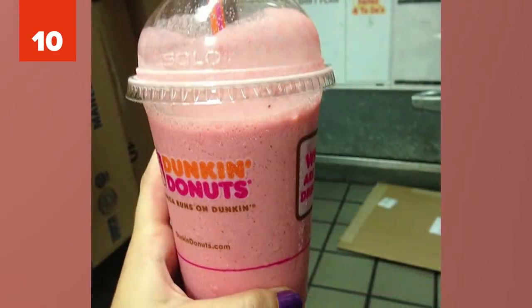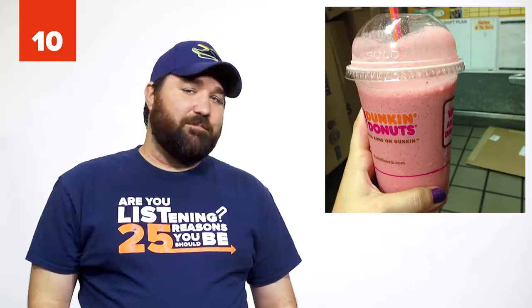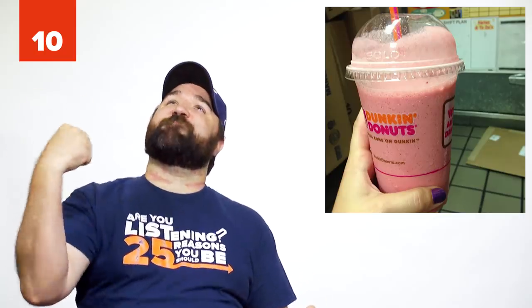Number 10: The Captain Crunch Coolada. Are you looking to cool off on a hot day? Go to Dunkin' and order a strawberry coolada with a shot of blueberry, raspberry, and cream. You'll be transported to your childhood days when cereal and cartoons reign supreme.